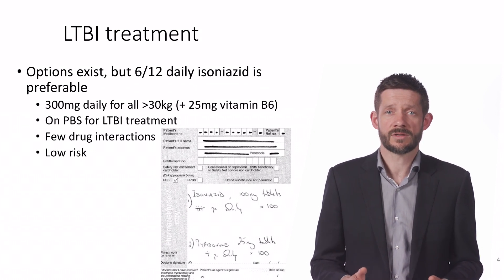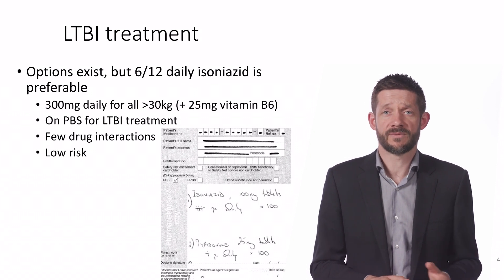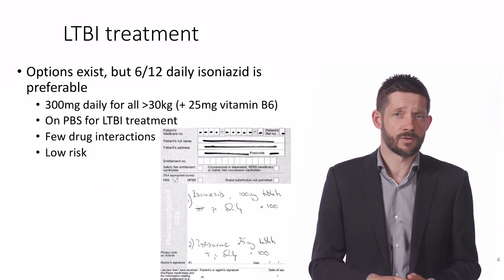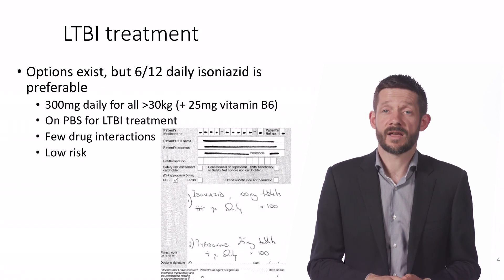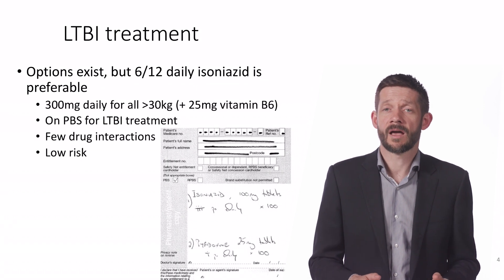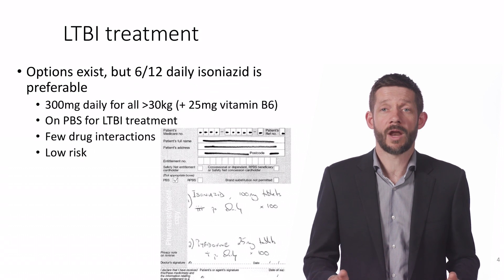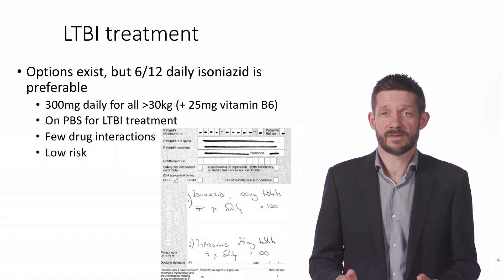Isoniazid has few drug interactions, with the older anti-epileptic drugs — valproate, carbamazepine, and phenytoin — having some increased serum levels. Isoniazid comes as 100mg tablets and is given as 10mg per kg, up to a total of 300mg, which means that virtually all adults will get three tablets once a day.